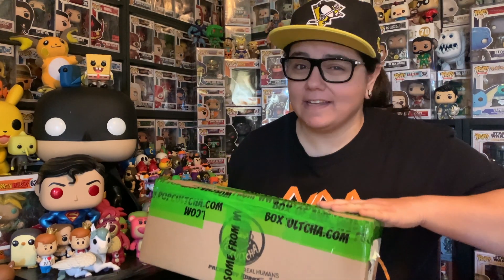Hey guys, 95PopSnaps here and today we have a Pop Culture Mystery Box. It's got the Kid Loki inside, guaranteed. I'm super excited, so let's do this.